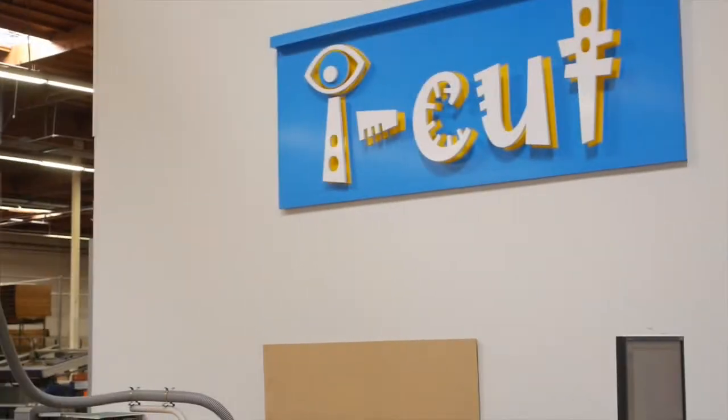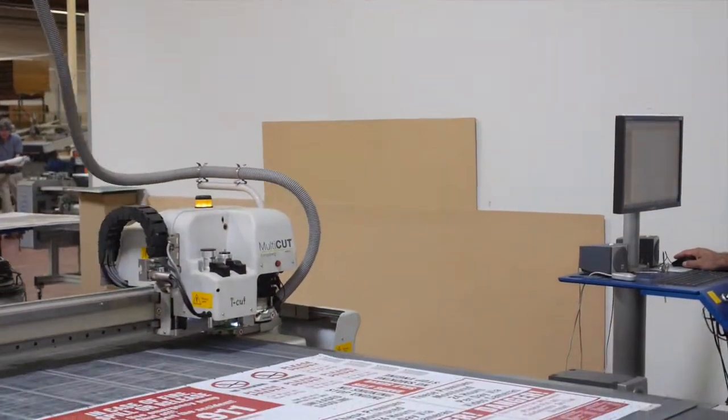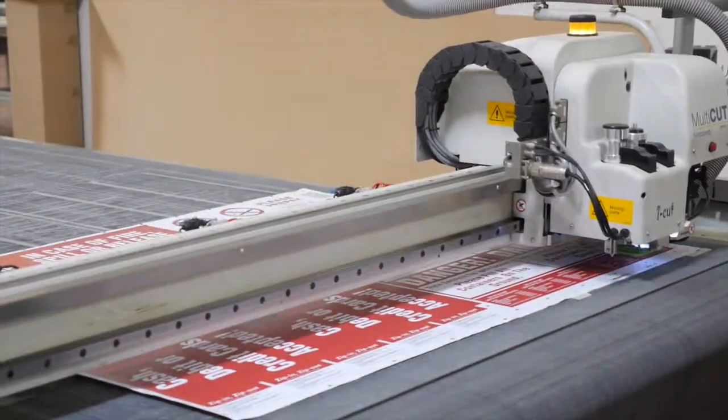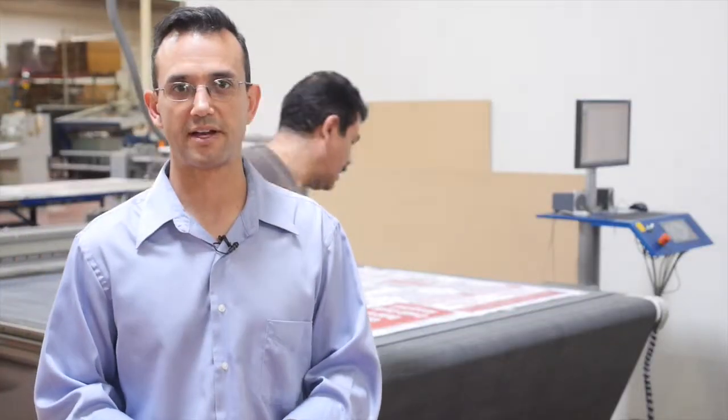In addition to having full die cutting capabilities, we also have a plotter cutter — in this case, it's our eye cut. The eye cut cuts a variety of substrates, both cuts and routers, in addition to scoring and perfing. This is a low cost, very cost effective solution for us, allowing us to run prototypes and short run digital or screen print.